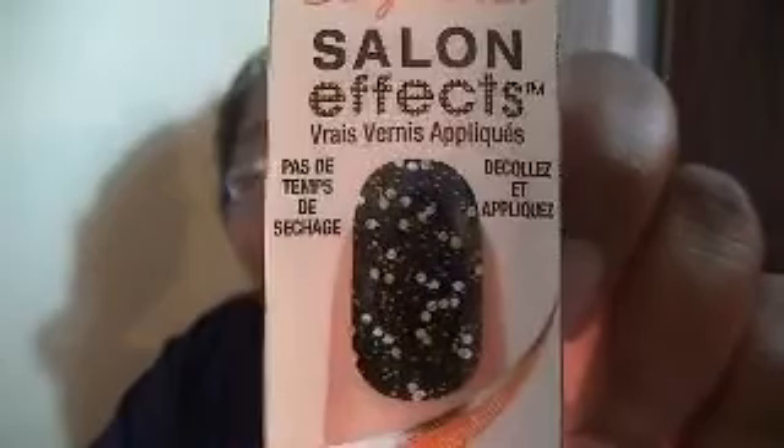Next we have Salon FX Real Nail Polish Strips. So these are just strips, and this is the actual color of the strips. I'm not a big fan of strips at all, so this will go into my collection of items that will be given away.